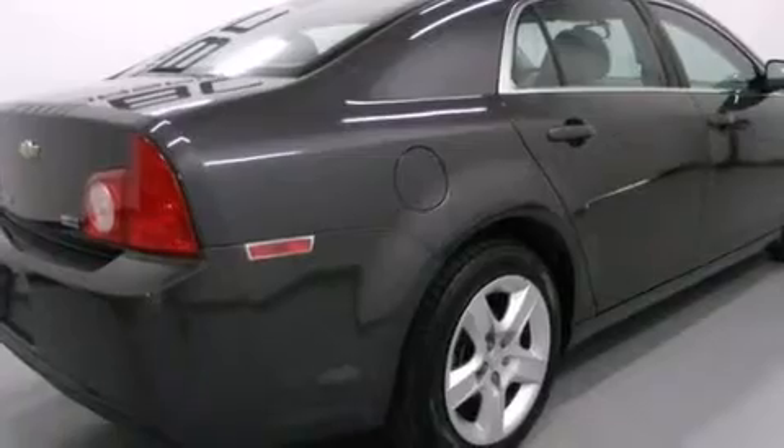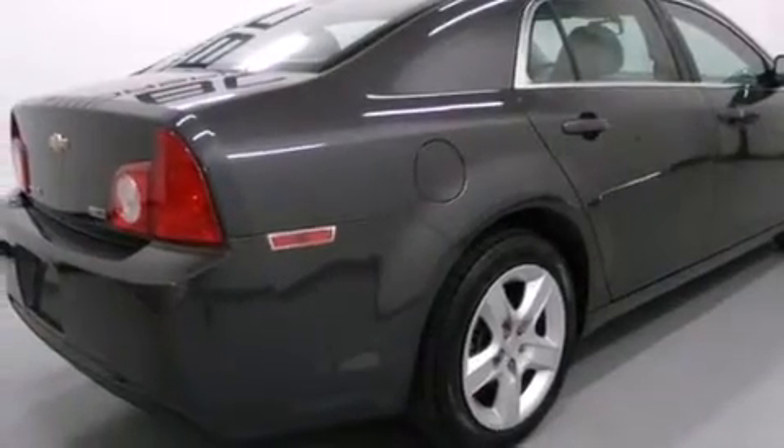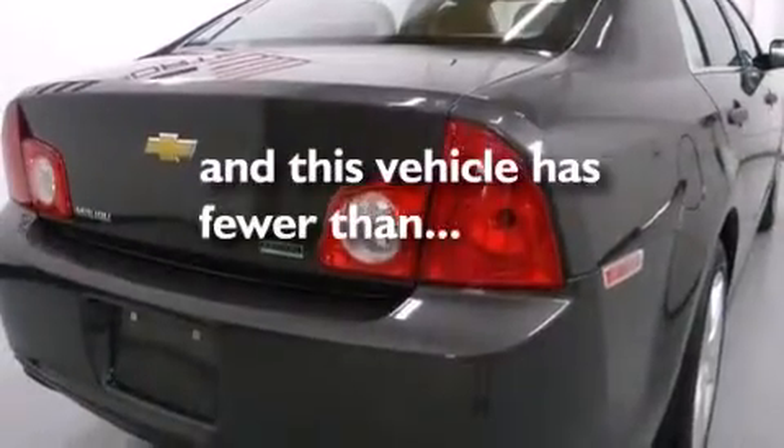Cruise control, an anti-lock braking system, and a keyless entry system. This vehicle has fewer than 52,000 miles on the odometer.